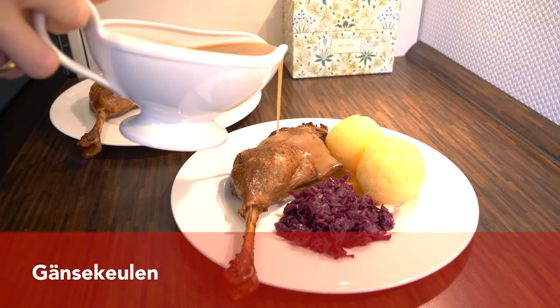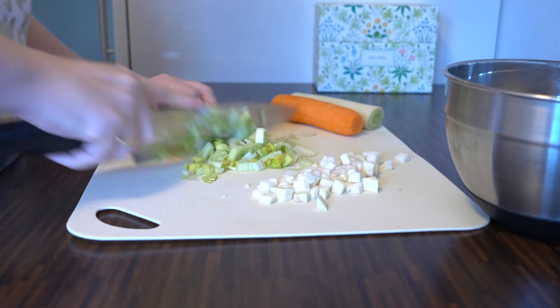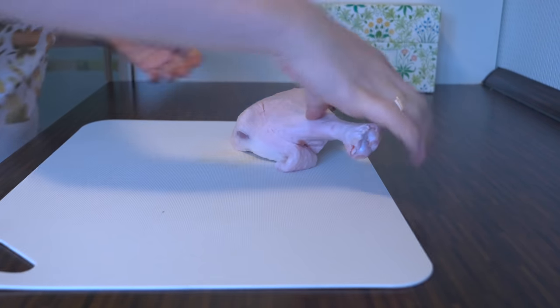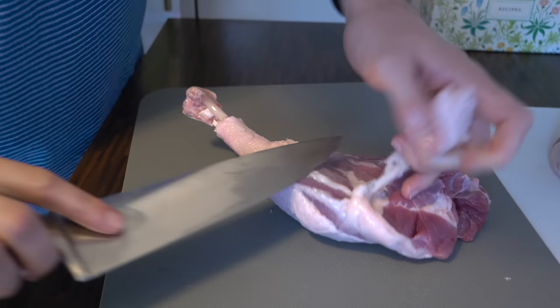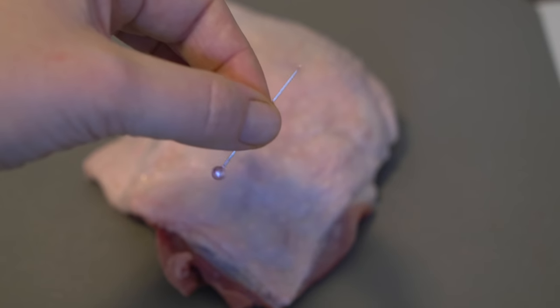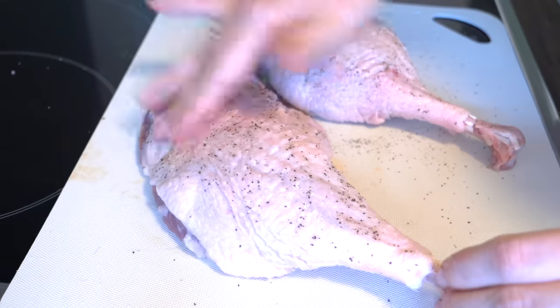Now I'm going to show you how to prepare a perfectly roasted goose leg. For this recipe you need German soup vegetables — celery root, carrots, and leek — which you dice. You also need to peel and dice one apple. Preparing the goose leg is not as easy as you might think. A very important step is to cut the tendons at the bottom of the leg, then cut off the excess fat at the bottom, and then pierce the skin with a needle so the excess fat can render out during frying.